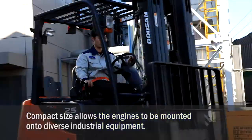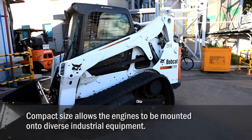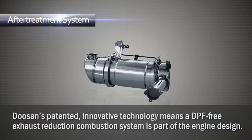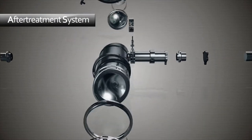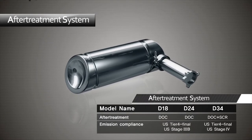The compact size also allows the engines to be mounted onto diverse industrial equipment, adapting to the customer's needs. Doosan's patented innovative technology means a DPF-free exhaust reduction combustion system is a part of the engine design. It has been created to reduce exhaust and hazardous substances and comply with stringent emissions regulations. The design eliminates the challenges that can come with alternative DPF systems.